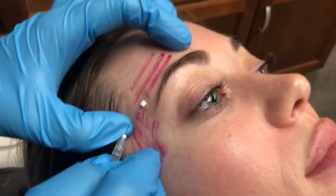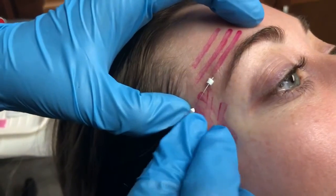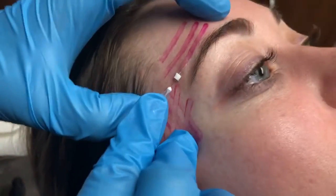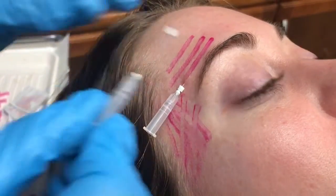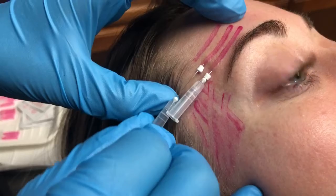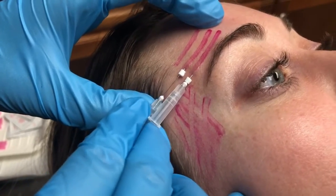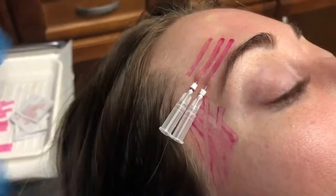We have got a double header treatment here for you, so to speak. We are using solid filler, smooth PDO threads to go ahead and raise the eyebrows by building natural collagen. As these PDO threads start to break down, the body's reaction is to build natural collagen. That's going to give some lift to the eyebrows slowly and subtly over time.